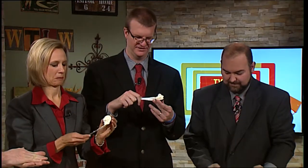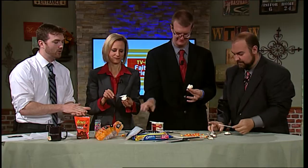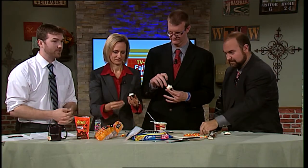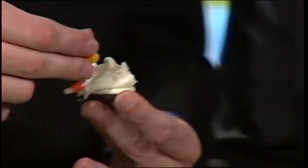So you add all that icing, and then we're going to grab some candy corn. We're going to add candy corn around the top edge of the Oreo — this is going to make the feathers like they're sticking out. Should it be the white tip up or the white tip down? It'll be the white tip down.